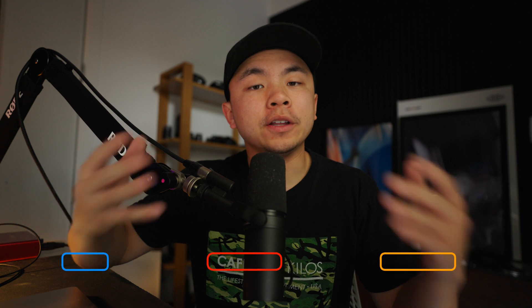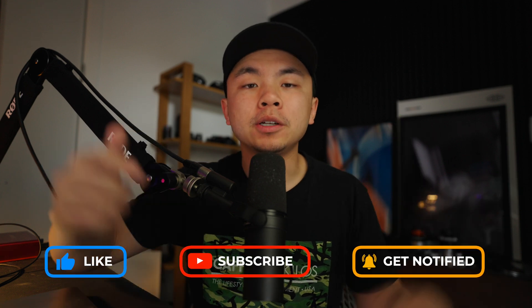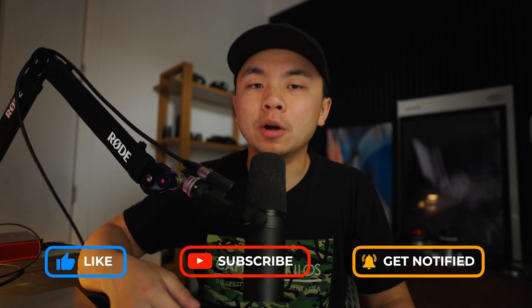In today's video we're going to be talking about the top five key ways to make your Mac secure in 2025. And if you find this video helpful, make sure you hit that like button, comment down below, and subscribe for more pro Mac tips.